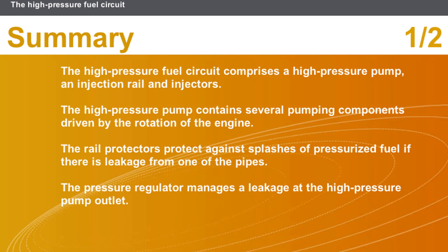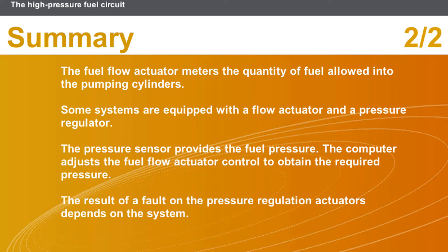In this section we covered the following points: the high-pressure fuel circuit comprises a high-pressure pump, an injection rail, and injectors. The high-pressure pump contains several pumping components driven by the rotation of the engine. The rail protectors protect against splashes of pressurized fuel if there is leakage from one of the pipes. The pressure regulator manages a leakage at the high-pressure pump outlet. The fuel flow actuator meters the quantity of fuel allowed into the pumping cylinders. Some systems are equipped with both a flow actuator and a pressure regulator. The pressure sensor provides the fuel pressure, and the computer adjusts the fuel flow actuator control to obtain the required pressure. The result of a fault on the pressure regulation actuators depends on the system.